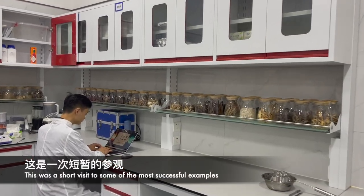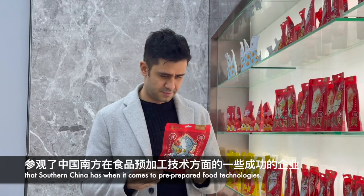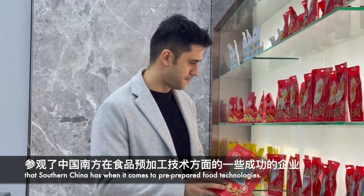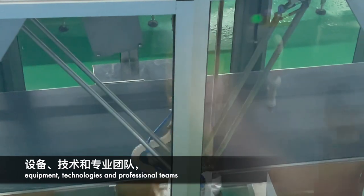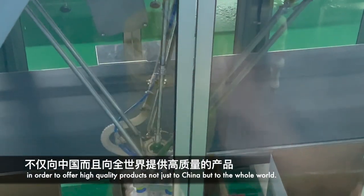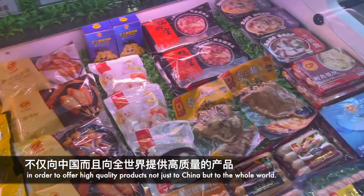This was a short visit to some of the most successful examples that Southern China has when it comes to pre-prepared food technologies. We have seen that they operate with world-class facilities, equipment, technologies, and professional teams in order to offer high quality products not just to China but to the whole world.